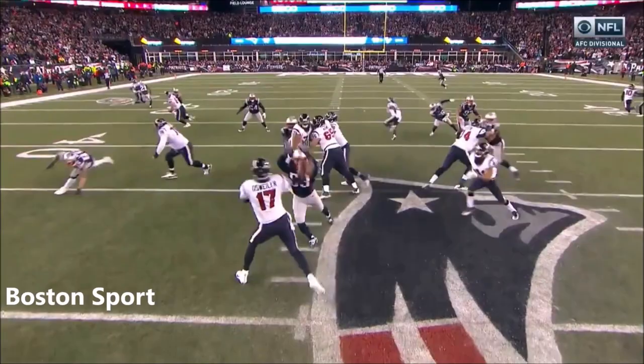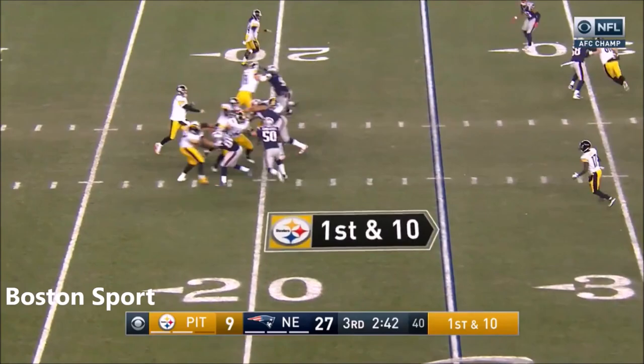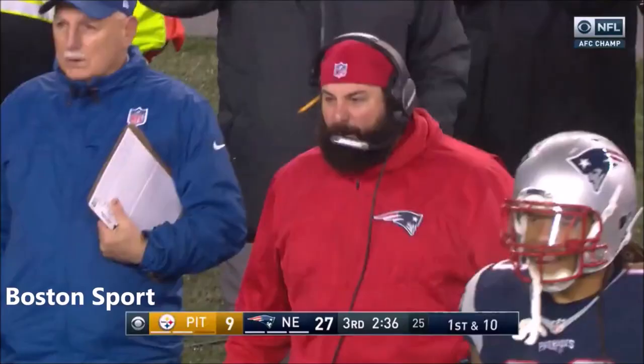Van Nooy gets the pressure inside. As Rodgers — and the ball comes out. Was that a clean catch? It's recovered clearly by New England's Ninkovic. Van Nooy was the one who stripped it out of Rodgers' hands.